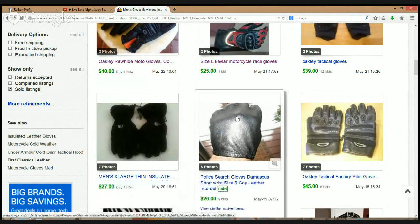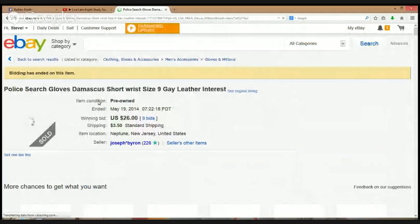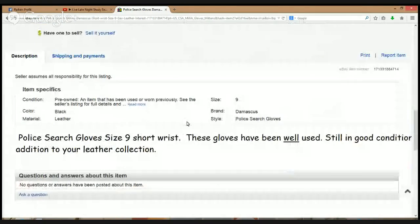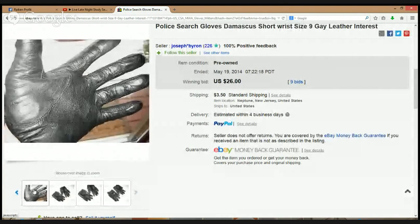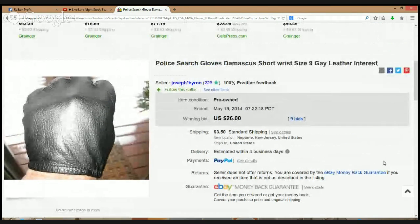Next up — Police Search Gloves, Damascus, short wrist, size 9, gray leather — $26 bucks. I'm not sure what the brand is or if it has a brand. 'Police Search' could be the brand, or it could just be a keyword. Let's see if we can find a picture of the tag. I don't see anything, so I'm going to have to do some more research on that — not sure if there's a brand or if it's for police officers, but $26 right there.